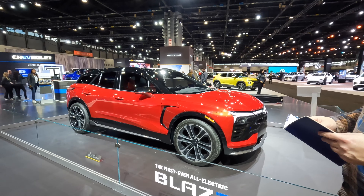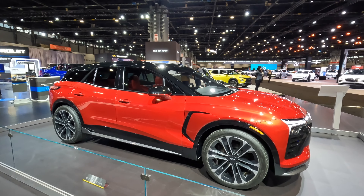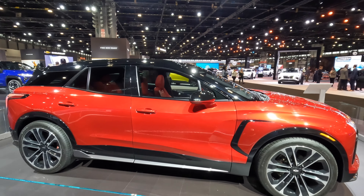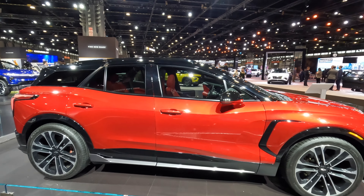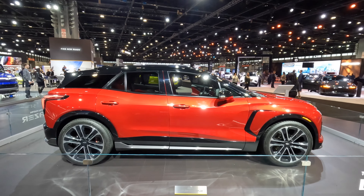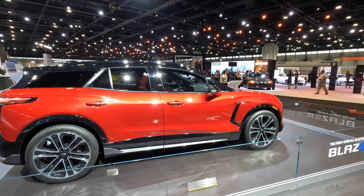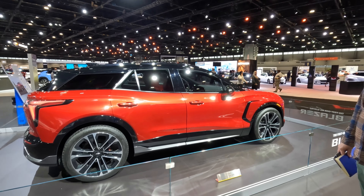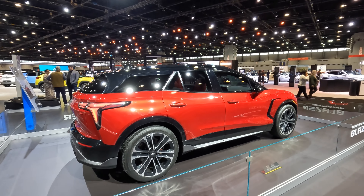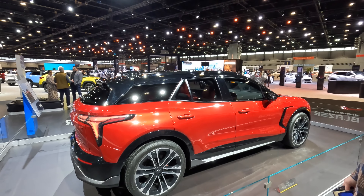The 0-60 time with this SS here is 4 seconds. It has a 102 kilowatt-hour battery — that's the big battery in this one pictured here as well as the RS and 2LT. That has a peak charging of 190 kilowatts, which results in 78 miles of range being added in just 10 minutes. When you're charger-hopping across the country, you're going to have 10 to 15 minute stops and then bombing down the road to the next charger. It'll be really interesting to see the charging curve once we can get these on the road and start testing them.